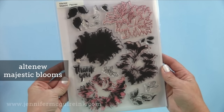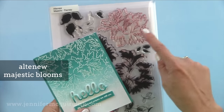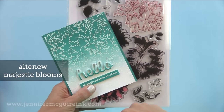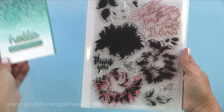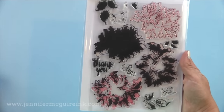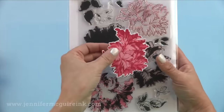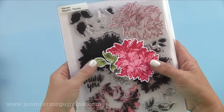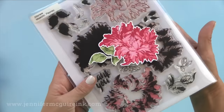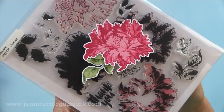Next we have Altenew Majestic Blooms — this is a stunning set. You can stamp the outline by itself repeatedly on the background of a card, or team up that outline with the layered images, or use them separately. There are leaves also. I did stamp this flower and the leaves with this stamp set and although I haven't put it on a card yet, look how realistic it looks. I've always wanted to be an artist and with these layering stamp sets I feel like I am.